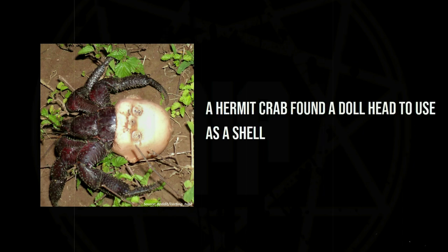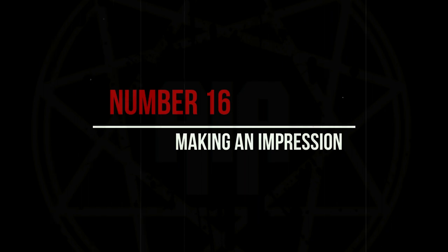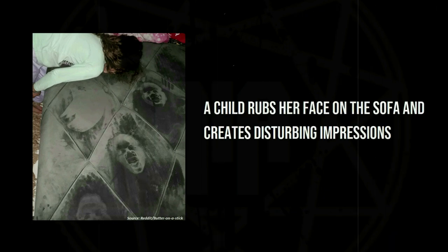A hermit crab found a doll head to use as a shell. A child rubs her face on the sofa and creates disturbing impressions.